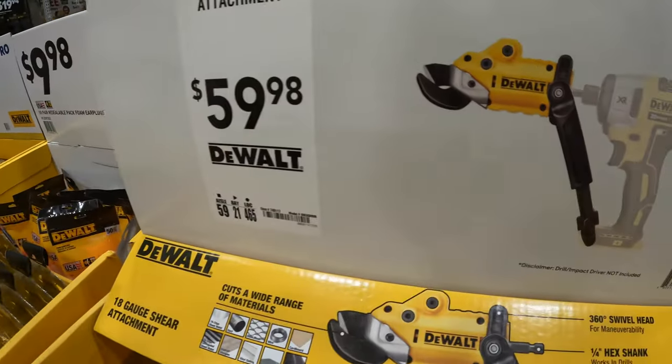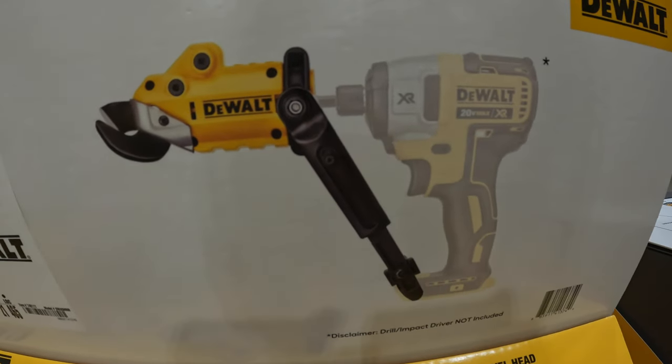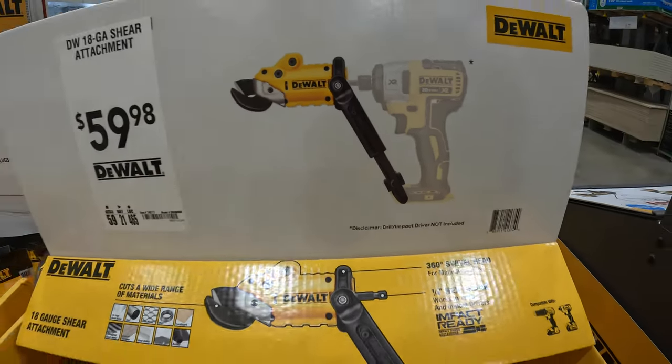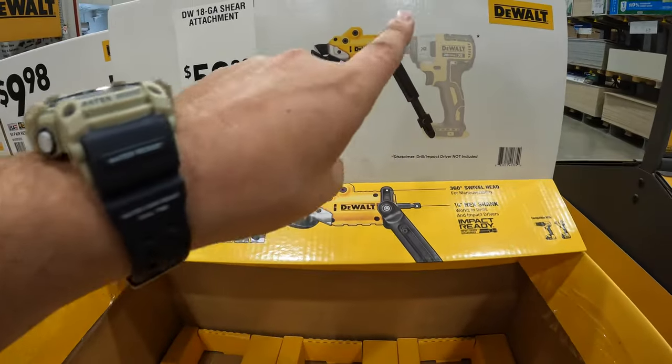$59.98 for their 18-gauge shear attachment that also works with drill drivers, hammer drills, and impact drivers. You could also put that on an impact wrench if you have an adapter, which I've done a video on that.